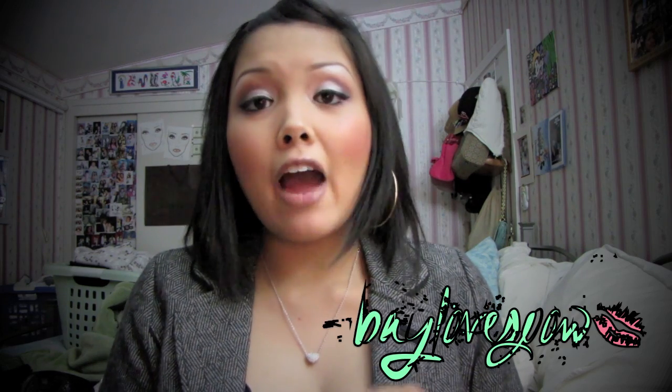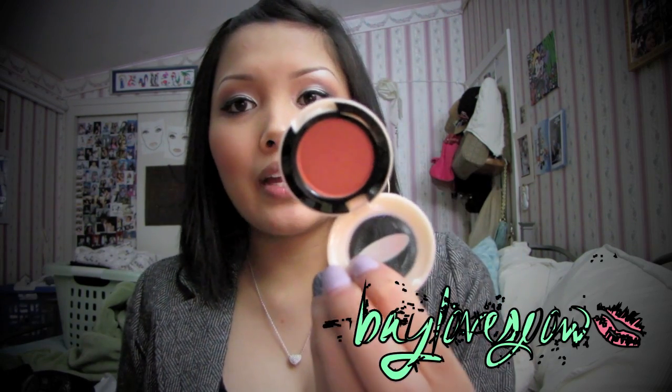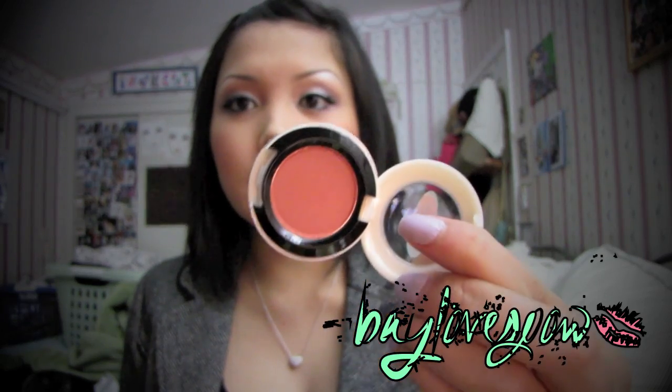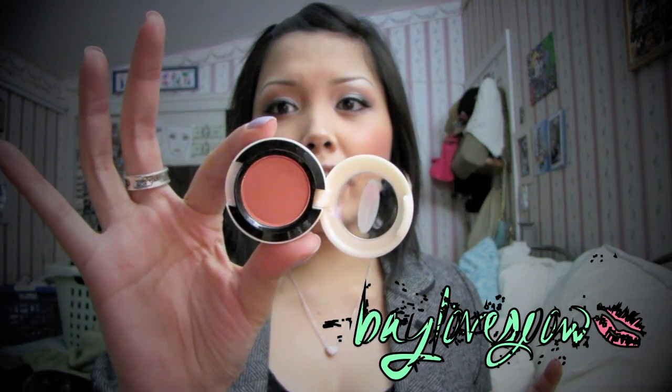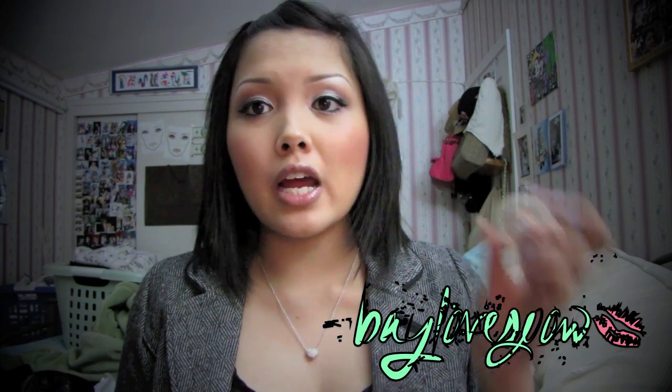The next thing that I got was Saffron eyeshadow. When they came out with the Mickey Contractor Collection, I was not able to get my hands on this, so I got it for this collection. I also have it right here as my crease color right now. I love, love, love this. It's a satin finish and it just gives that oomph that Rule eyeshadow cannot give. I still love Rule eyeshadow but personally I love this one, and I am a fan of the packaging.